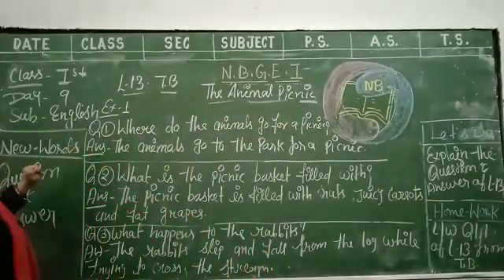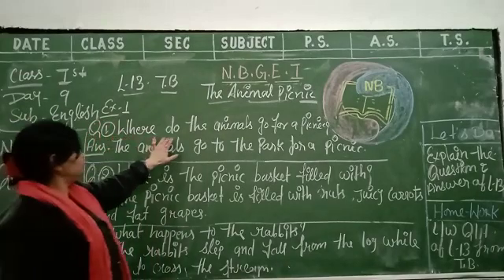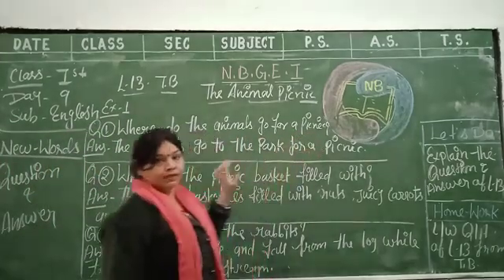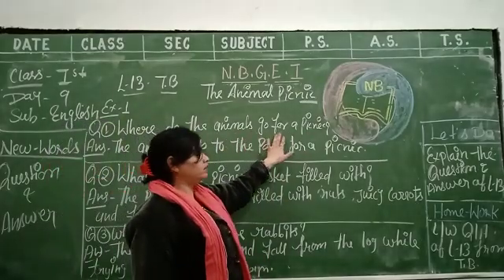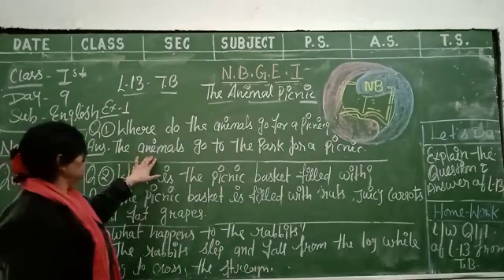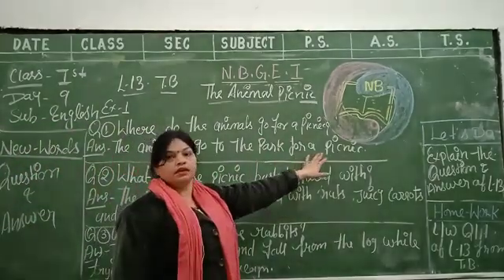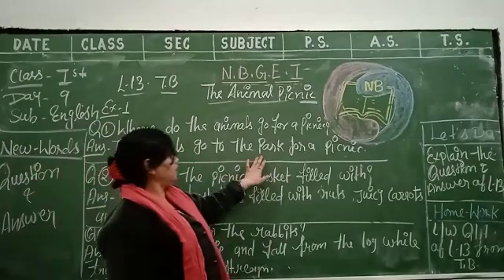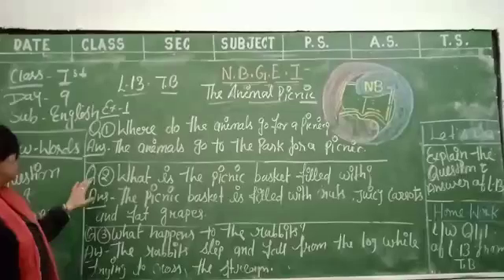Now start exercise number 1. Number 1: where do the animals go for a picnic? The answer is: the animals go to the park for a picnic. Done question number 1, now start question number 2.